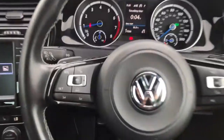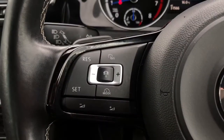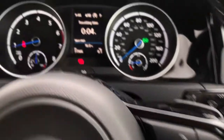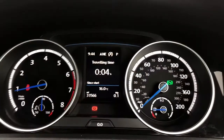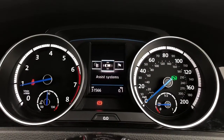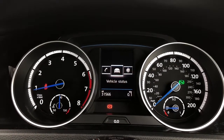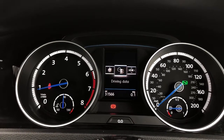Over here we have your multifunction steering wheel where we can access your adaptive cruise control as well as other elements around the vehicle. Using your wheel, we can flip through your instrument cluster, which shows key information within your field of view — things like your navigation, audio, telephone, vehicle status, and your lap timer.